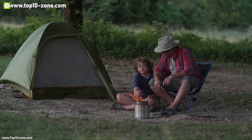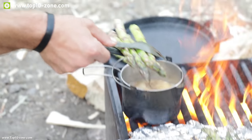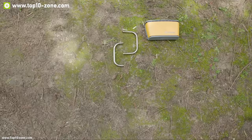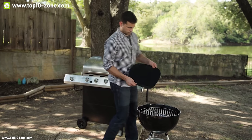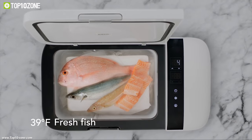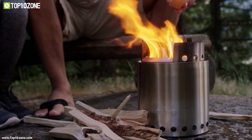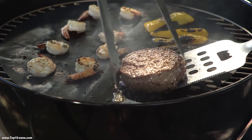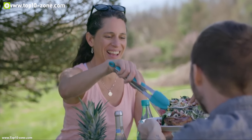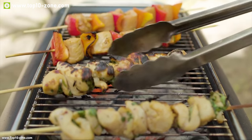We often go for camping trips with our friends and family, and while camping the most struggling thing is cooking. Since there is no organized kitchen like we have at home, we will need cooking accessories which are portable, easy to use, and provide great convenience while cooking. Today's video is all about the top 10 camping cooking gadgets that will help ensure an efficient cooking experience while camping.